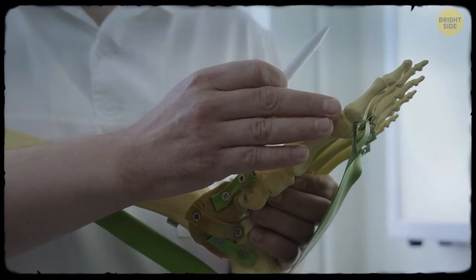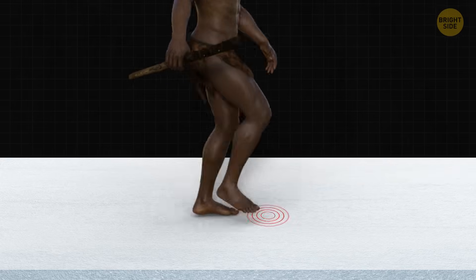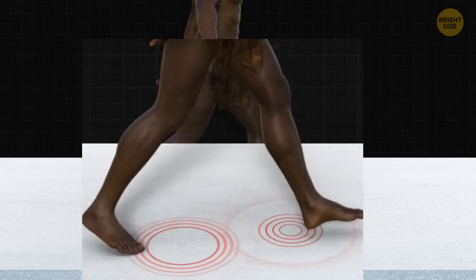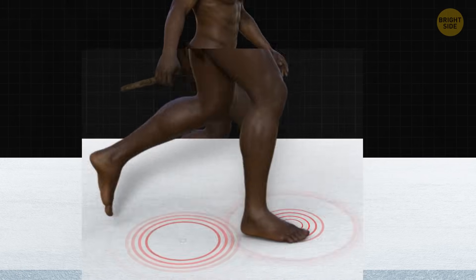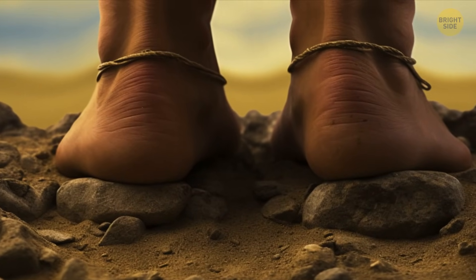So is it a modern human thing? Nope — these arches didn't just pop up yesterday. The transverse arch has been around for 3 million years. The bottom arch showed up about 1.8 million years ago.